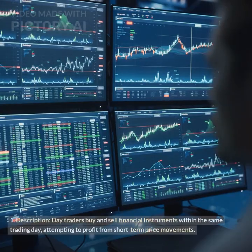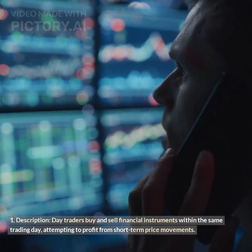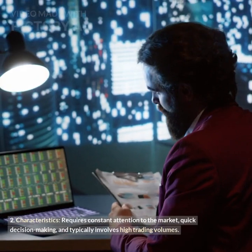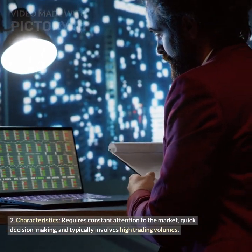Day trading: Day traders buy and sell financial instruments within the same trading day, attempting to profit from short-term price movements. It requires constant attention to the market, quick decision-making, and typically involves high trading volumes.